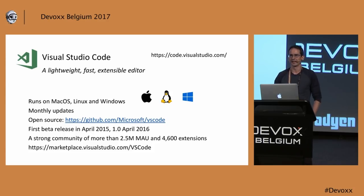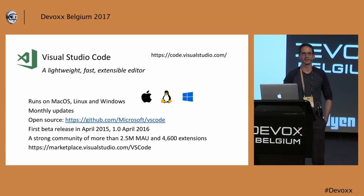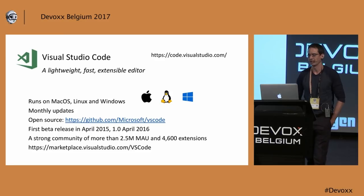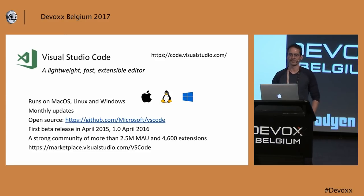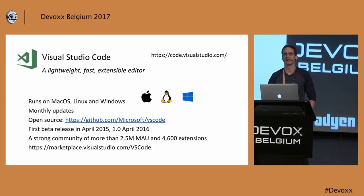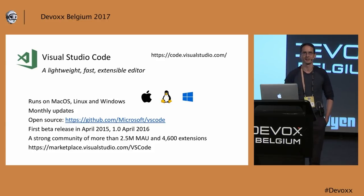There is an ecosystem of extensions for Visual Studio Code which is also growing. We just checked lately — it is about over 4,600 extensions now on the marketplace for various things, like editor extensions, new commands, new languages, and SCM integrations.